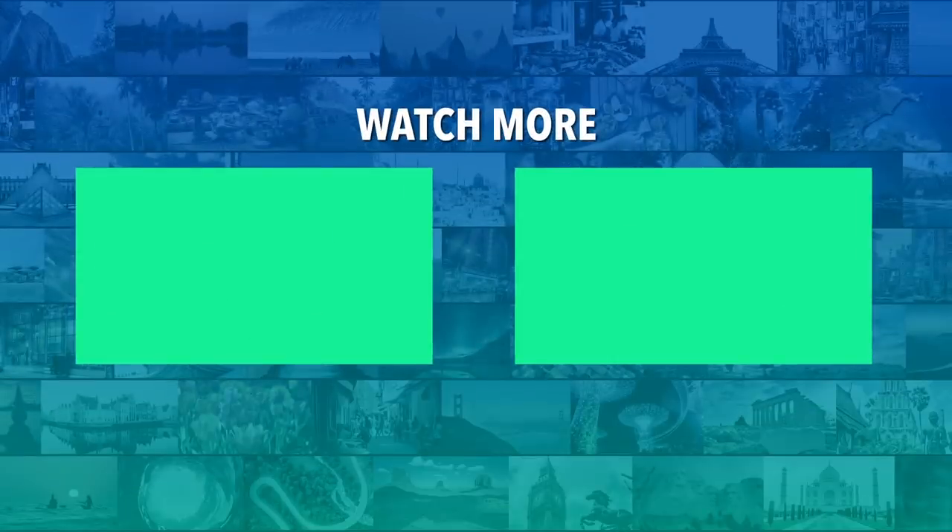Do you agree with our picks? Check out these other great clips from Mojo Travels, and be sure to subscribe and ring the bell to be notified about our latest videos.